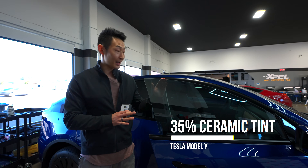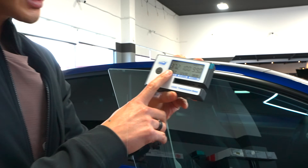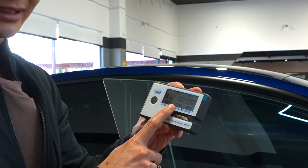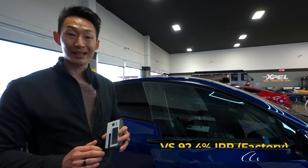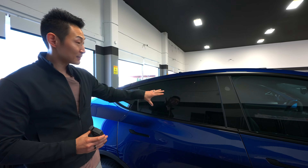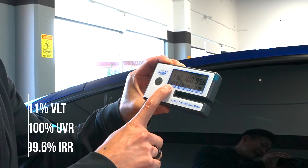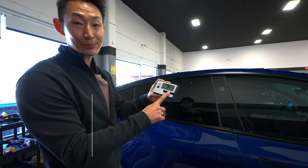Now we have a Tesla Model Y tinted with Xpel ceramic tint at 35%. Measuring it: 37.2% visual light transmission — off by about 2%, not too bad. 100% UV rejection and 99% infrared heat rejection — a huge step above the Tesla factory glass, definitely rejecting more infrared heat. Testing the back windows — you can't see anything. The ceramic tint was applied on top of the factory tint. Reading: 11% VLT, so about a 10% tint, 100% UVR, and 99.6% infrared rejection.